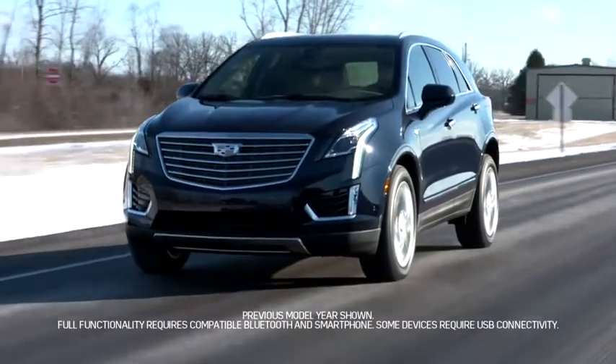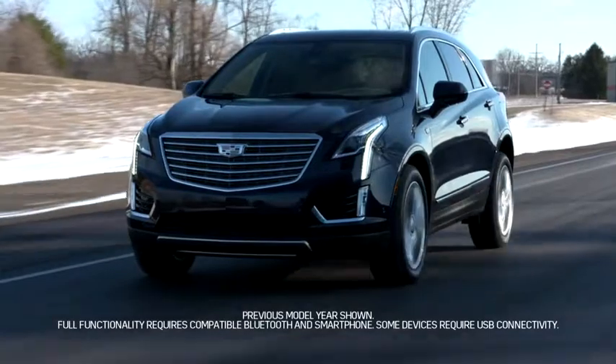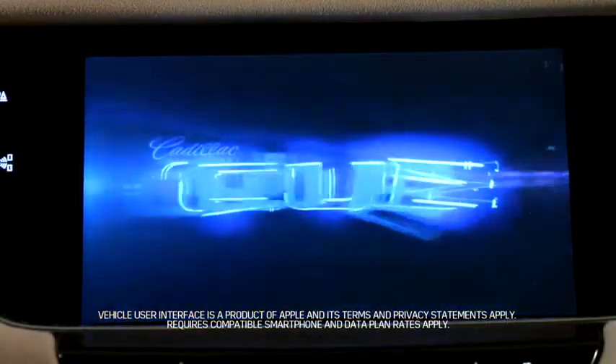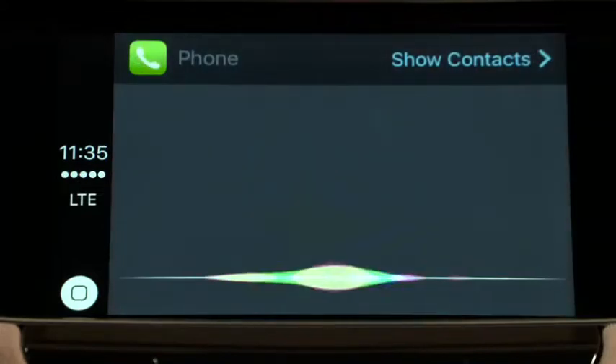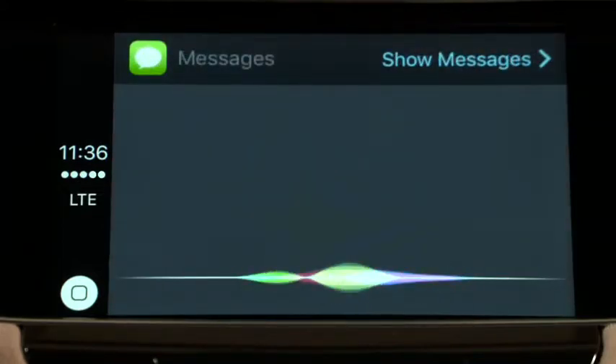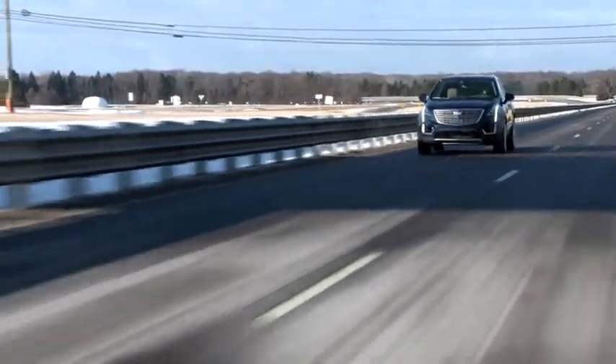The Cadillac CUE has been updated and is compatible with Apple CarPlay, a simple, smart way for using an iPhone in your vehicle. This means that while driving, you can listen to music, make calls, send and receive text messages, and get directions from your iPhone, all with your eyes on the road.